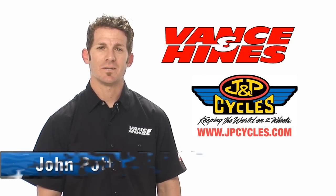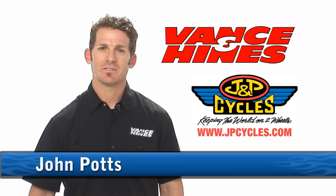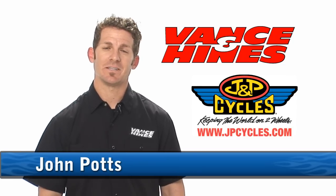Vance & Hines started in 1979 when Terry and Byron were racing together on the drag strip. Terry and Byron decided to start a company, and that company was Vance & Hines.